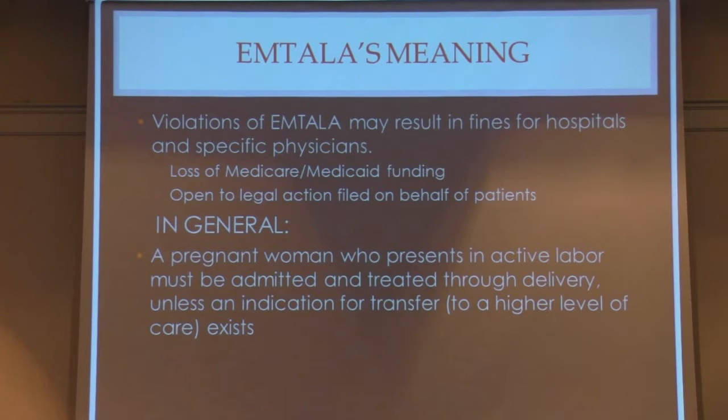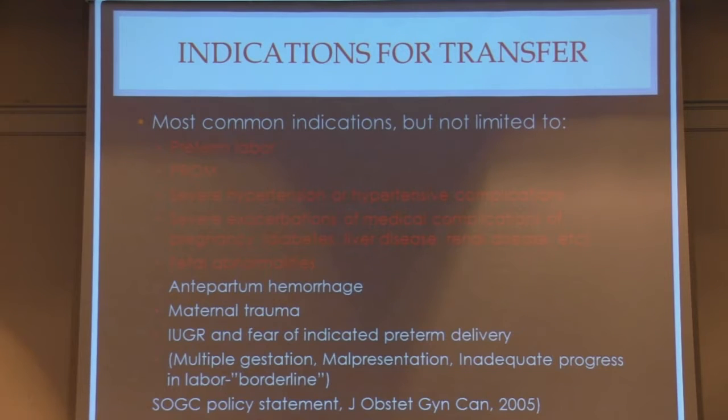In general, a pregnant woman who presents in active labor must be admitted and treated at the institution through delivery unless an indication for transfer exists — i.e., going to a higher level of care. This is the hard part for those of us who practice in outlying communities with lower level care hospitals or lower levels of resources.